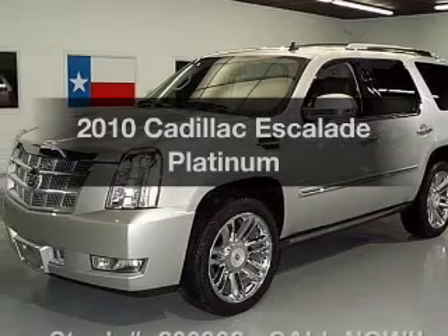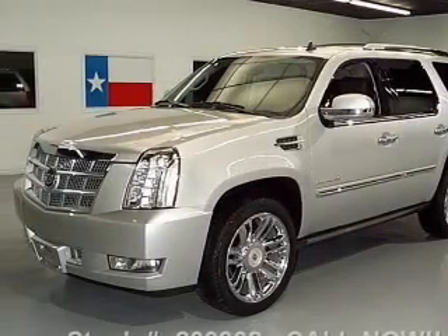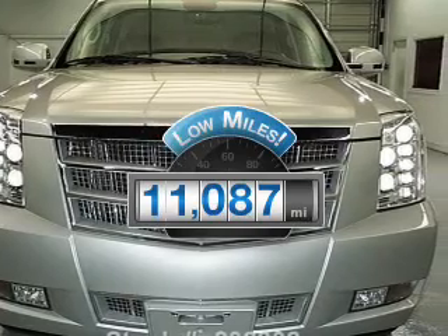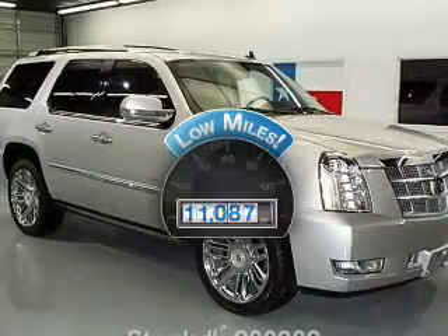Get noticed in this 2010 Cadillac Escalade. This is the set of wheels you've been looking for. Low mileage is an important factor in your purchase, and this vehicle delivers a low odometer reading.